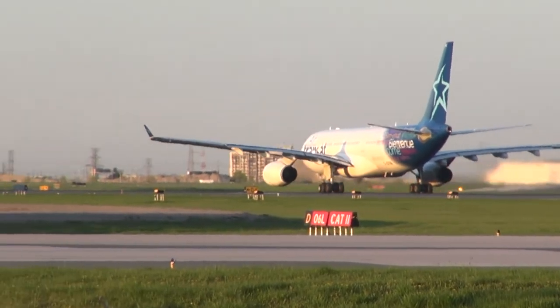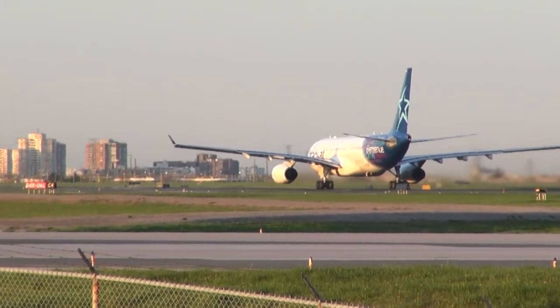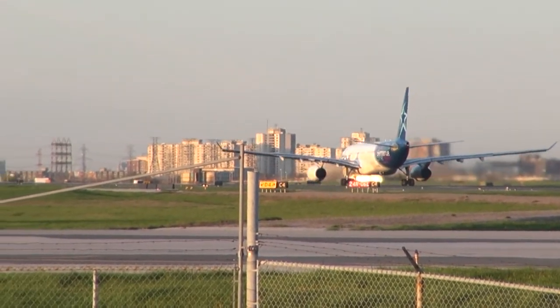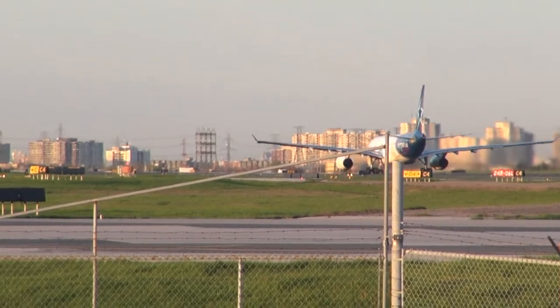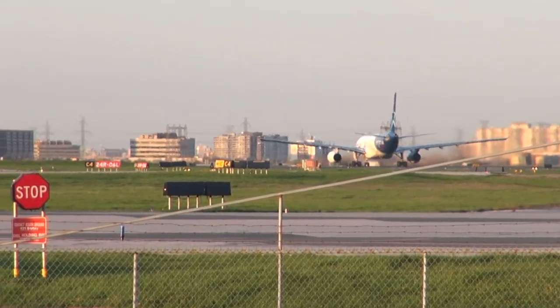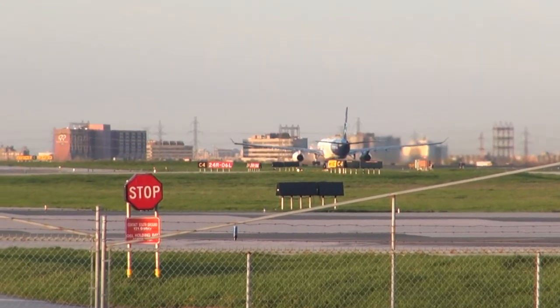HL269, hold short runway 6-left. HL269, correction, jump lost, cross 6-left.